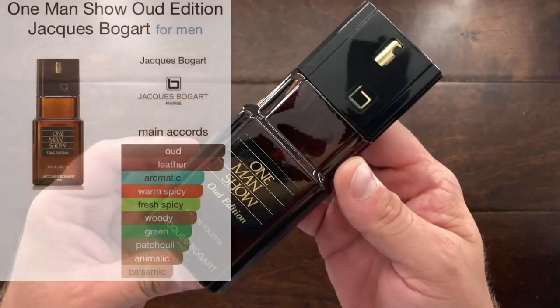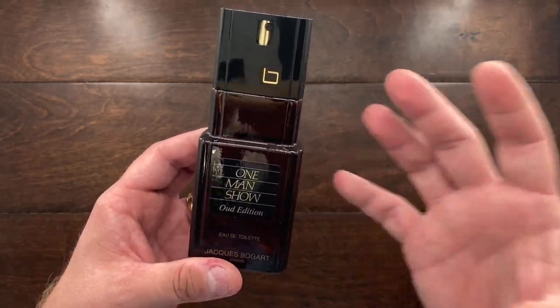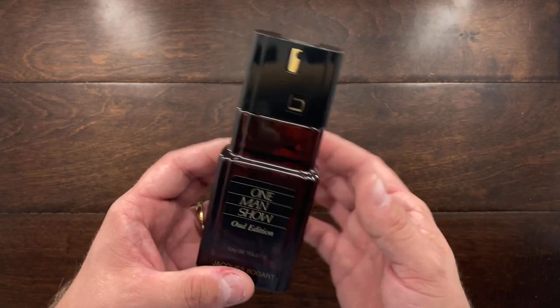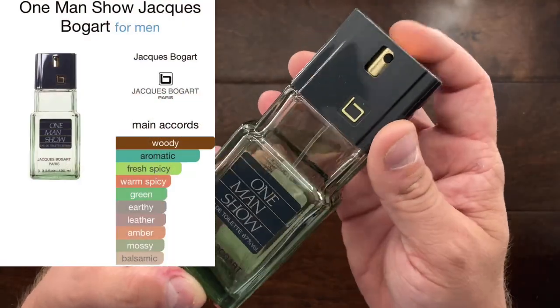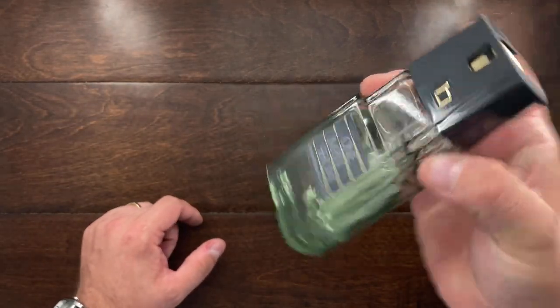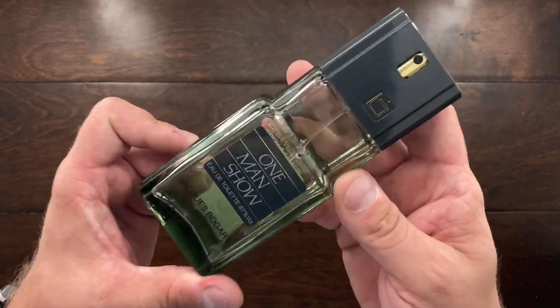After that I have One Man Show Oud Edition. I only use one spray of this because it's very powerful — almost overpowering for the first two hours if you use too much. It's a very rich, strong wood fragrance. Great for a very cold climate or if you really enjoy woody fragrances. Then I have the original One Man Show, which is a piney green fragrance — probably one of my most used fragrances. I've used a lot of it and I have three extra bottles. This is definitely one of my favorites.